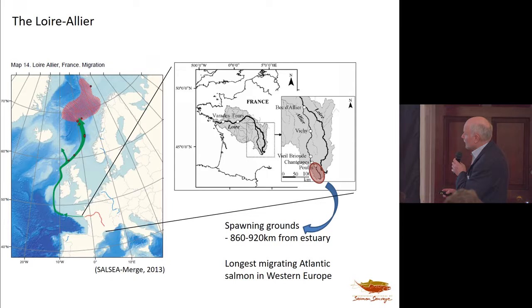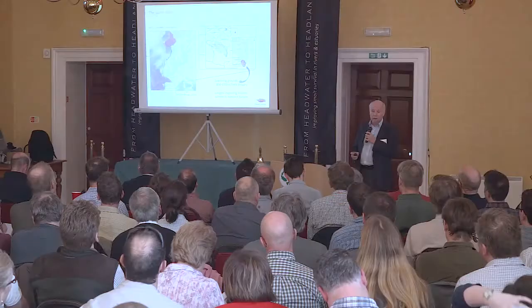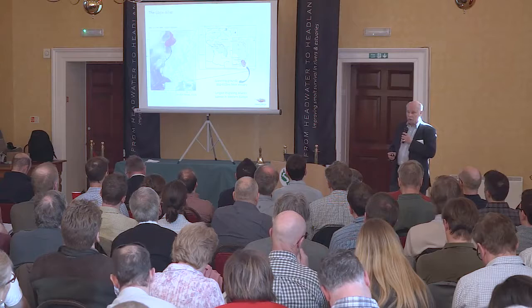Here's the Loire-Allier system. The spawning grounds are between 860 to 920 kilometers from the estuary. The spawning migration is one of the longest of any stock anywhere in the salmon's range — the only potentially further ones are on the rivers of the north Spanish coast. The Allier population is highly distinctive genetically, which may have something to do with the fact that it is well over 300,000 years old. It's probably one of the oldest remaining salmon populations in the species.